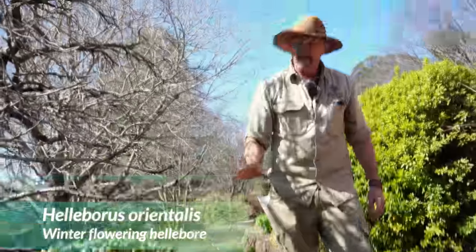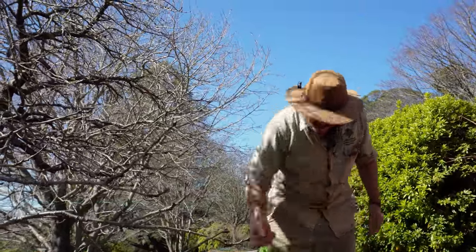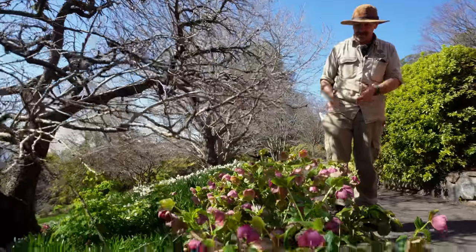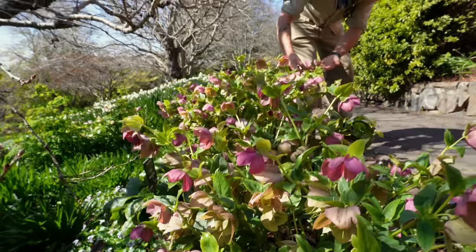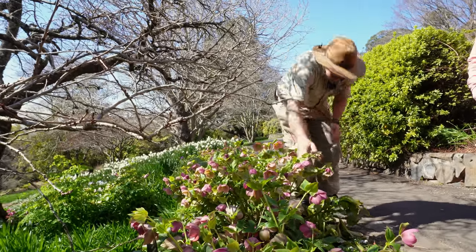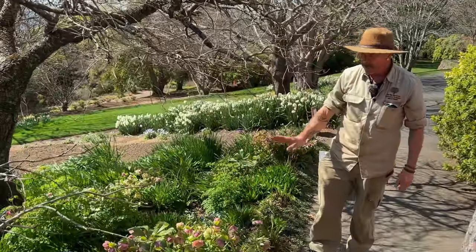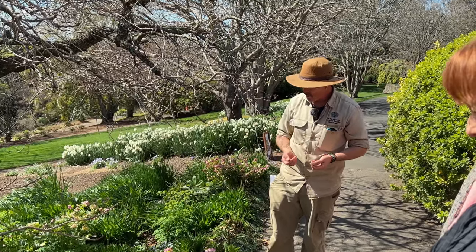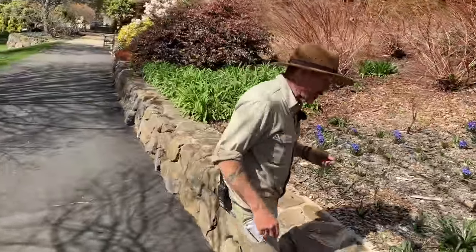These are hellebores, but this is a different species — Helleborus orientalis. It's a bit more pleasant-looking than lividus up the top. As I said, when we're cutting them back — because they set heaps of seed, you can see just the seed capsules — if we miss them they self-seed. When the flower is finished we normally just cut them back to get rid of the seed, and we always wear gloves to make sure we don't end up poisoned.